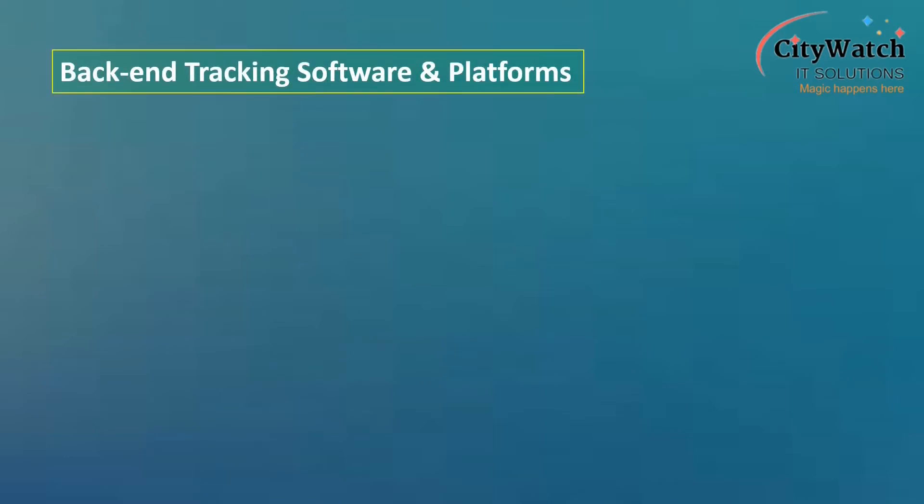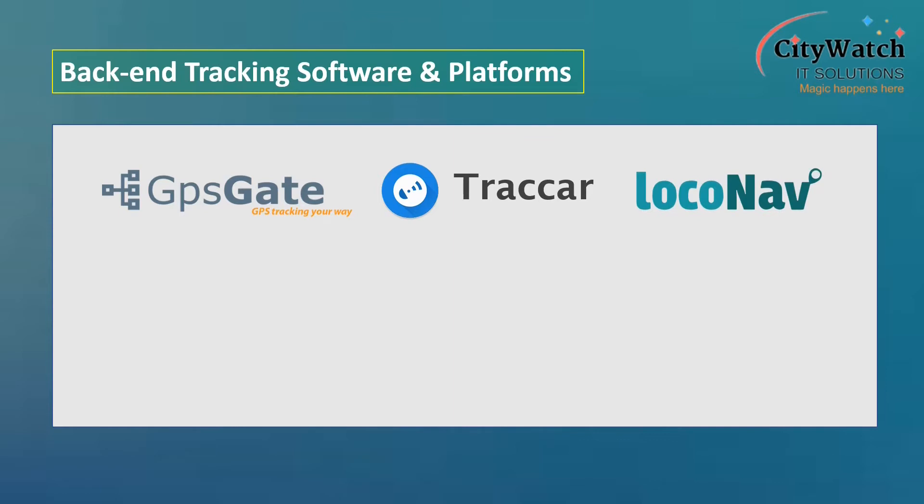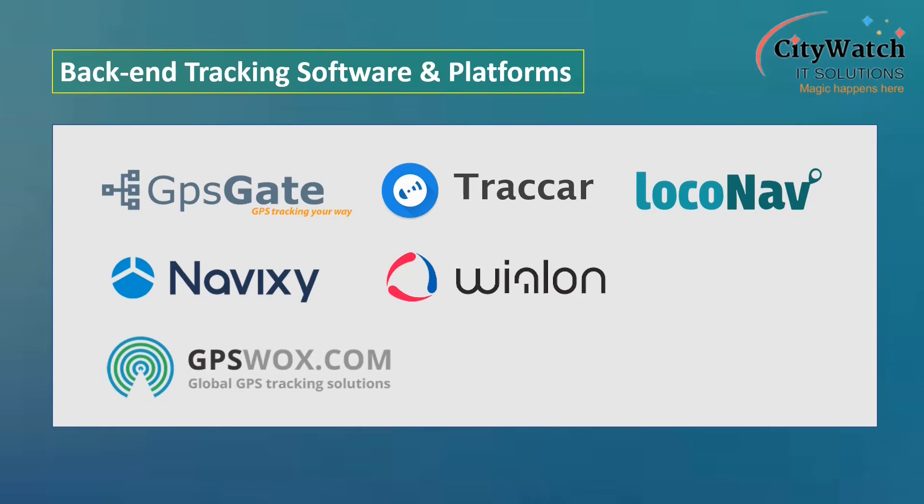Some popular back-end tracking platforms and software available today include GPS Gate server software and Traccar server. Platforms such as Navixy, CeloCat, and GPS Workers are available as hosted tracking platforms where users can pay a subscription fee to onboard tracking devices. Both GPS Gate server and Traccar server can be deployed on-premise, that is, self-hosted.